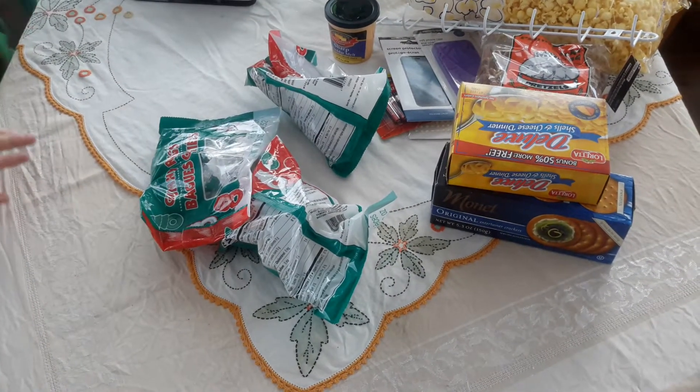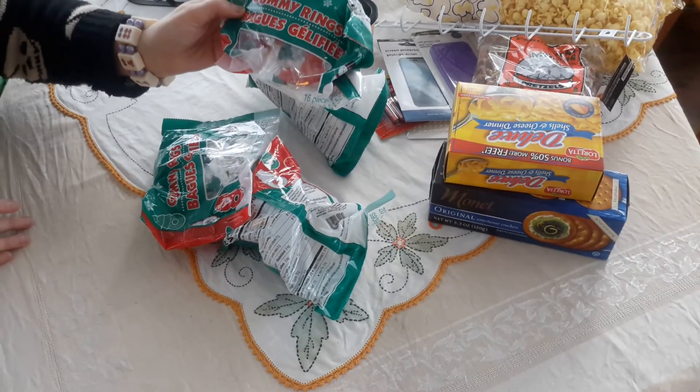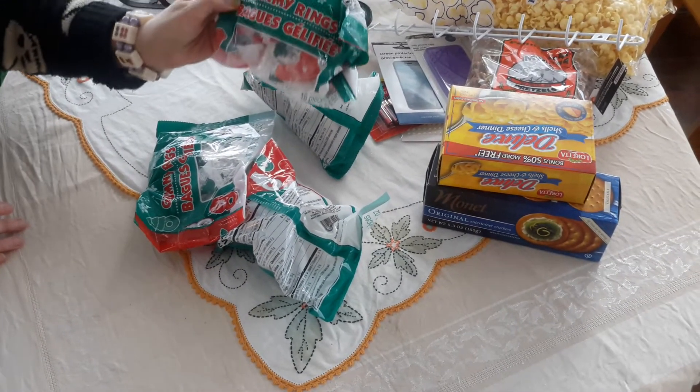More of these gummies. These were really good — they were 50 cents. They were the Christmas ones but they're pretty good.